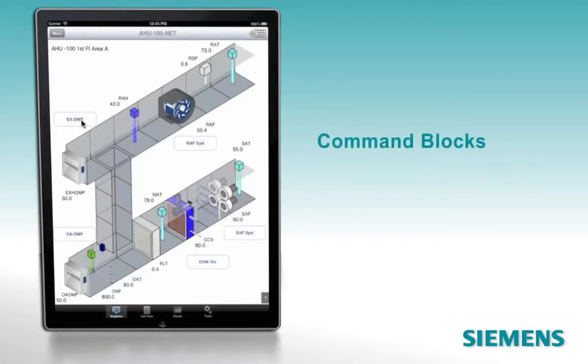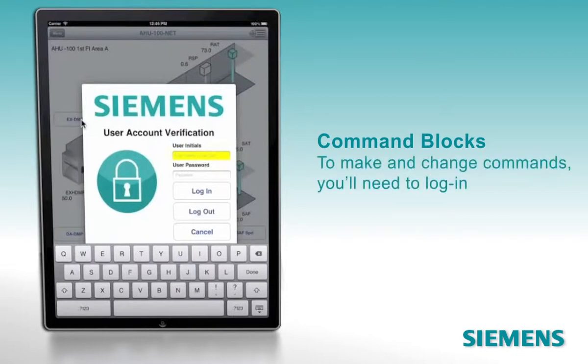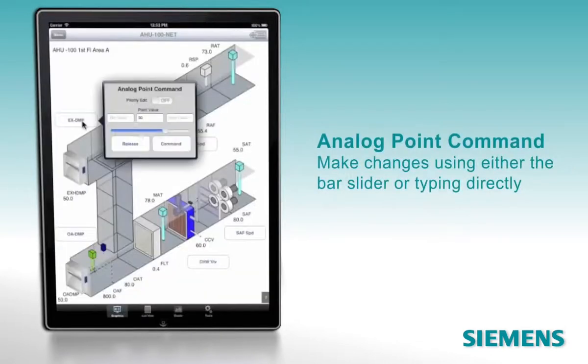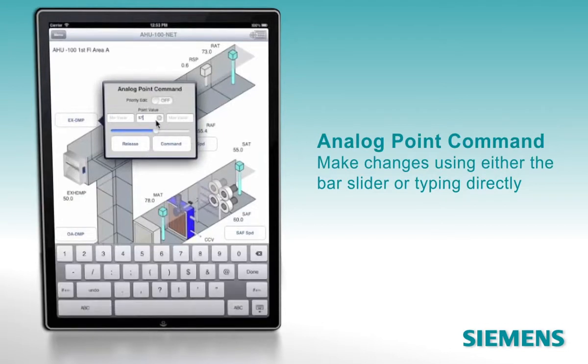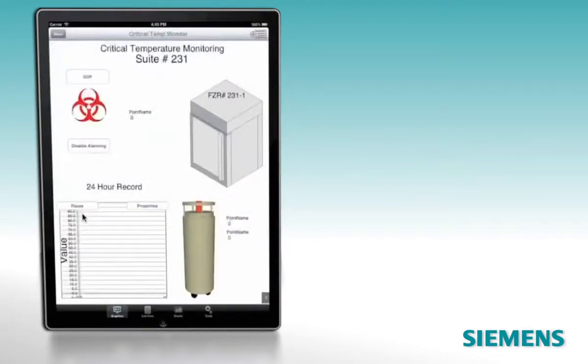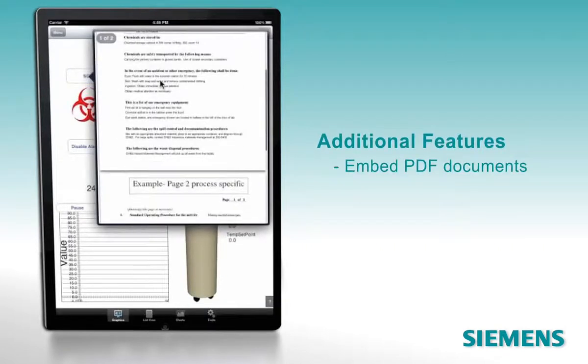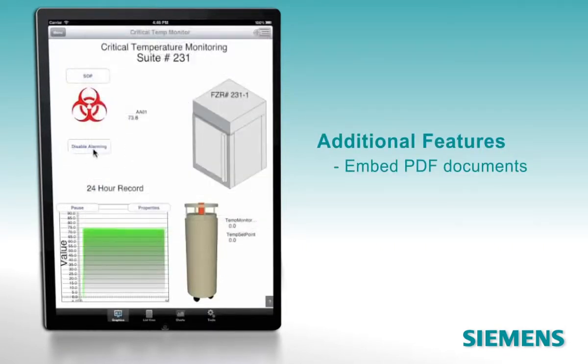You can work directly with command blocks, like this one for the exhaust damper. To make and change commands, you'll need to log in — a security feature that keeps unauthorized users from altering critical functions. Make analog point command changes using either the bar slider or by typing directly into the field that you want to change. Here, we're accessing real-time critical temperature monitoring. The system also lets you embed PDF documents for reference by FacilityPrime users.